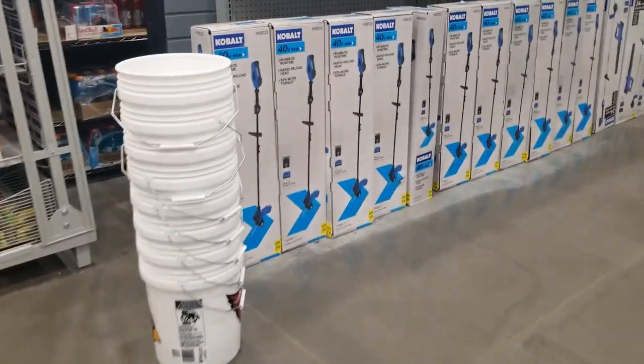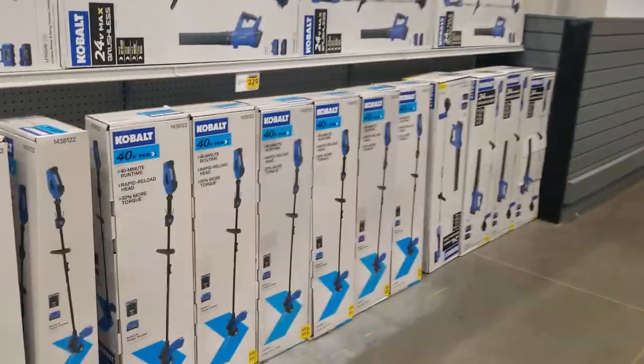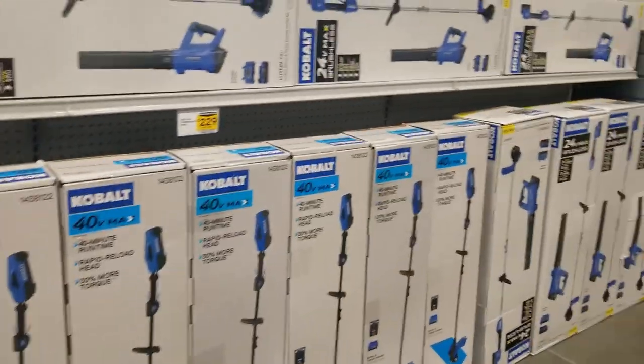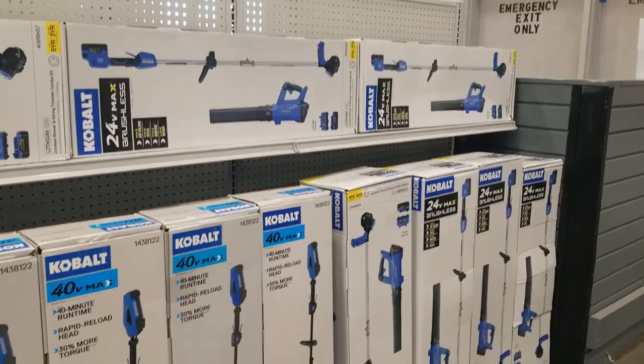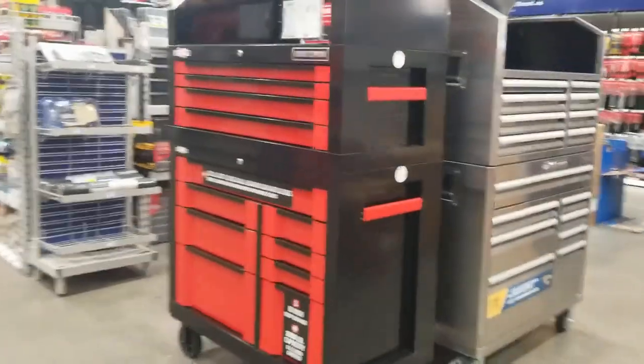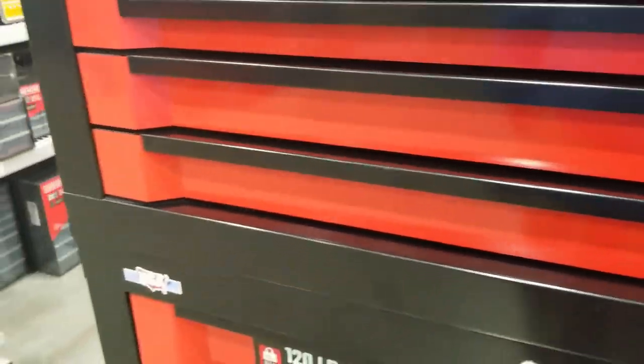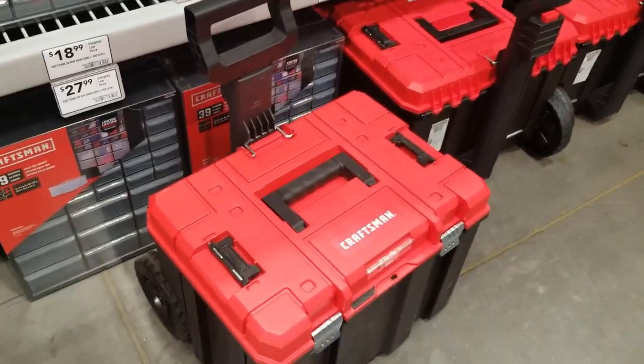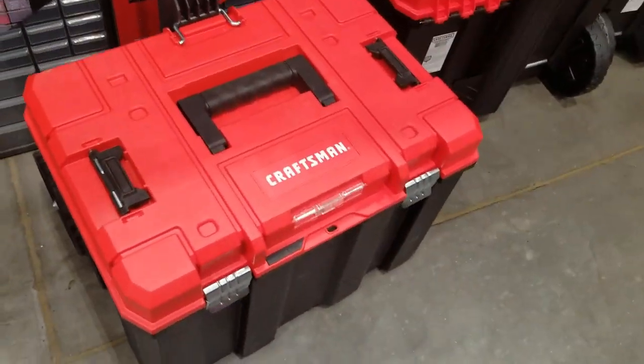You got some more string trimmers over here — a string trimmer and a blower kit, really nice. Then you got some toolboxes. This is a really nice toolbox — this is one of my favorites. If you've been watching my channel you know this is my favorite box. I like the design they put on the front of the drawers. Those are some leftovers from the Christmas sales, kind of scattered all over. Then they got the Craftsman VersaStack.